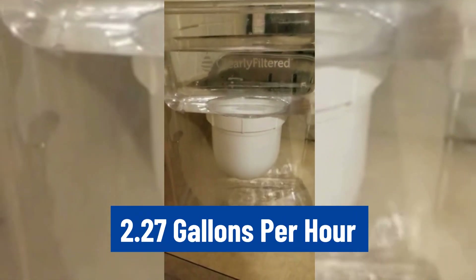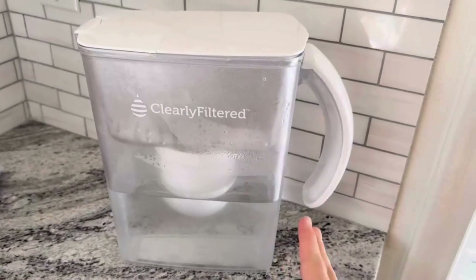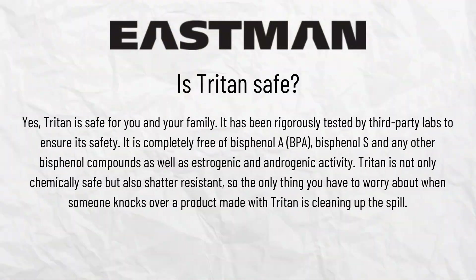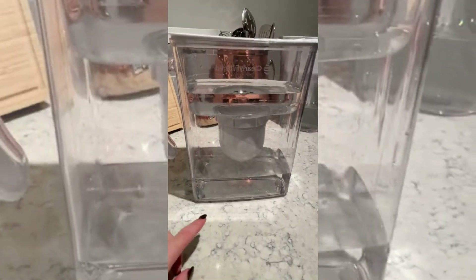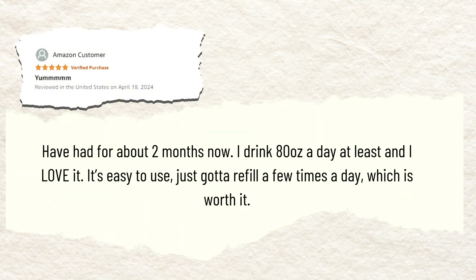Clearly Filtered pitcher has a filtration rate of 2.27 gallons per hour. It is available in one size with a 10-cup capacity, and it has only one color combination: clear and white. It is lightweight and made from Triton, a sturdy plastic that is free from BPA, BPS, and other bisphenols. Its transparent design lets you easily check water levels, and the large pitcher capacity reduces the need for frequent refills.